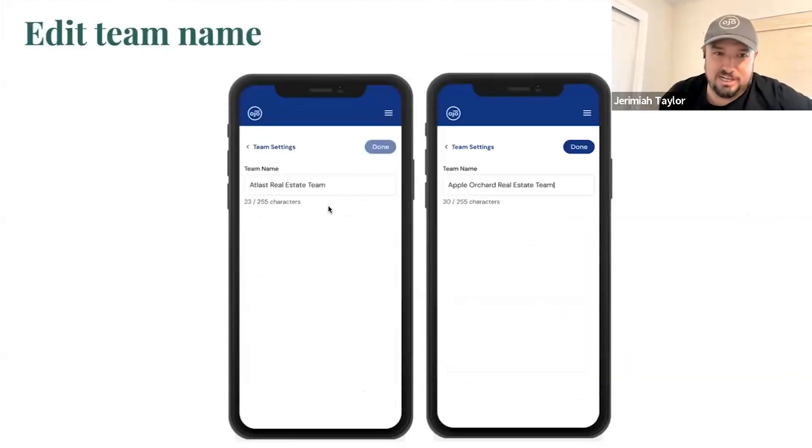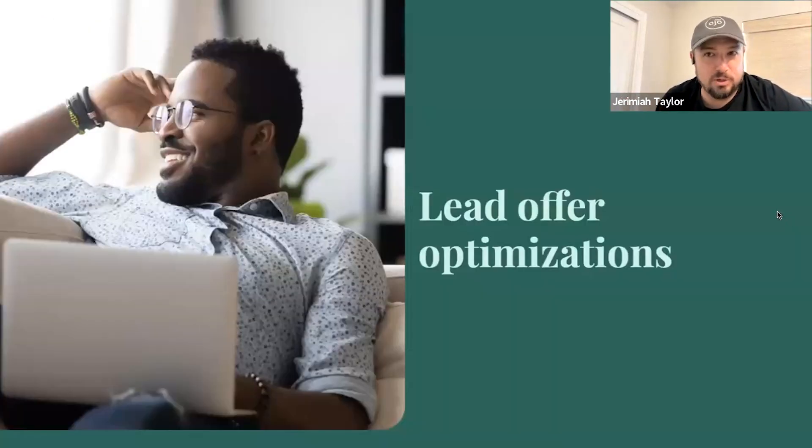A bunch of you said your team name was wrong and you had to talk to your success manager to edit it. We've now given you, the team leader, the ability to configure that directly in your team tools. If you need to change the name of your team, this is now configurable and it should change it across all of our OJO systems — just making your life easier so that you can control your team.